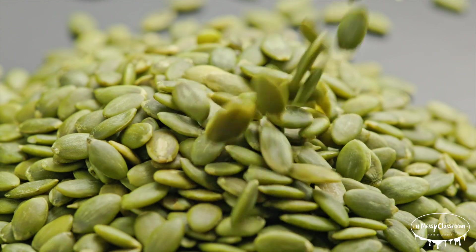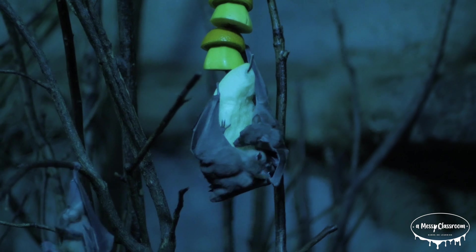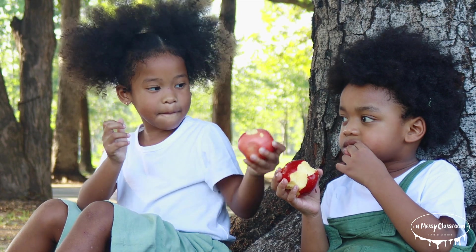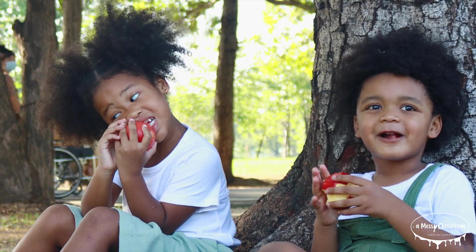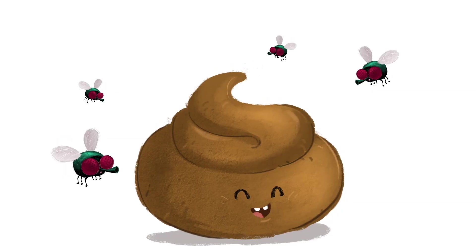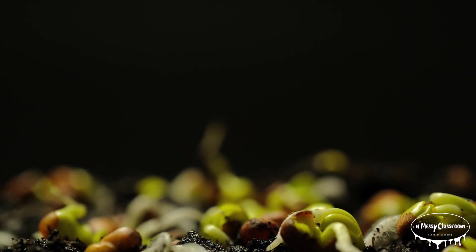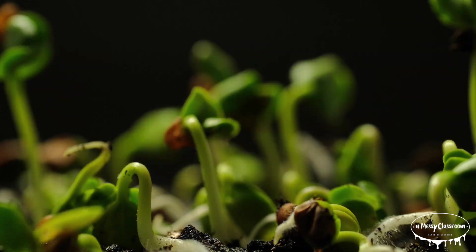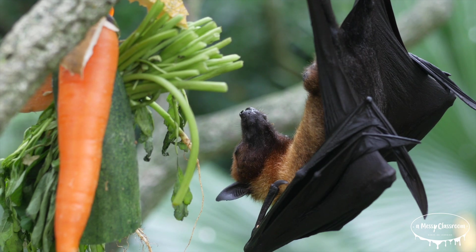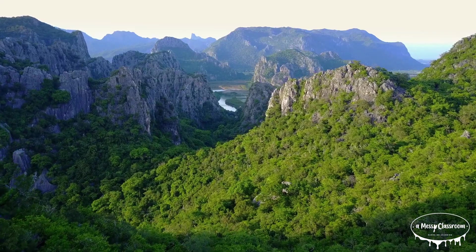A bat can spread seeds through a process known as seed dispersal, which is crucial for the regeneration of many plant species. Fruit-eating bats consume ripe fruit which contains seeds, and often carry the seeds away from the parent plant. After consuming the fruit, bats fly to other locations where they roost or travel, and during that time they defecate — expelling the seeds in new areas. The seeds can then germinate in their new location. This process helps with the dispersal of plant species across large distances and aids in maintaining a healthy ecosystem by promoting forest regeneration and plant diversity.